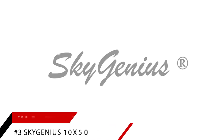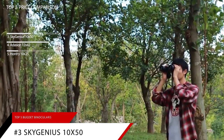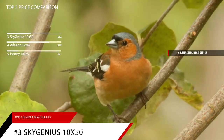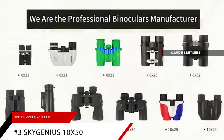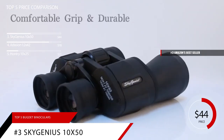Up next at number three is our pick for best nighttime and stargazing use, the Sky Genius 10x50. This item is currently ranked number three on Amazon's bestseller in binoculars, priced at $44.99.